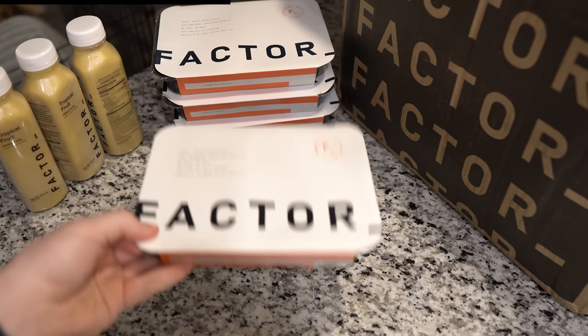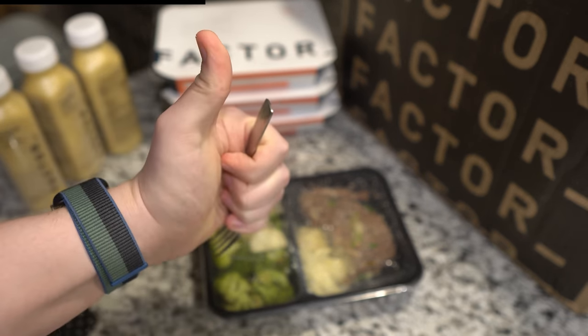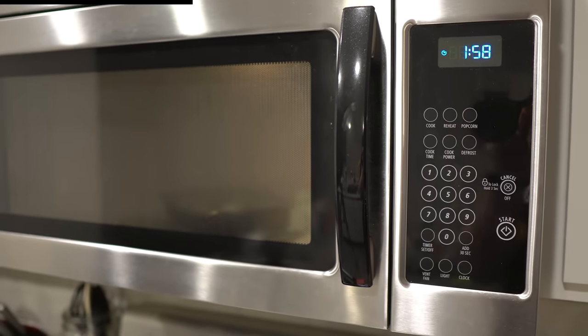Let me show you just how easy it is. Step one, pick your meal. Step two, stab the film like you're a six-year-old trying to open up a Lunchable. Step three, heat it up in the microwave. Step four, let it cool and eat.